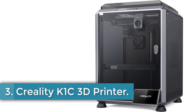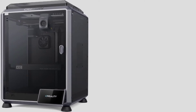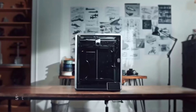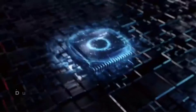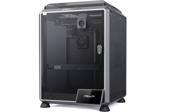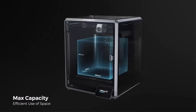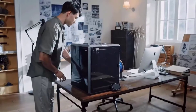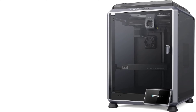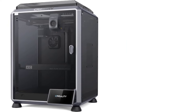Number 3: Creality K1C 3D Printer. The Creality K1C is an upgraded 3D printer designed for high performance and user convenience, featuring a sturdy aluminum construction and a sleek silver finish. It boasts an impressive maximum speed of 600 millimeters per second, making it one of the faster options on the market. It includes fully automatic leveling for ease of setup and a dual-gear direct extruder that enhances printing precision. With a larger printing capacity of 220 by 220 by 250 millimeters, the K1C is well-suited for various 3D printing projects right out of the box.